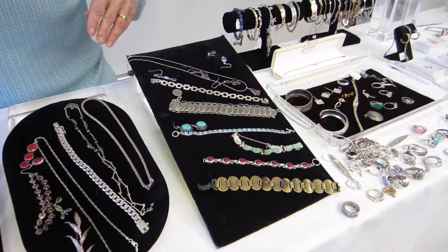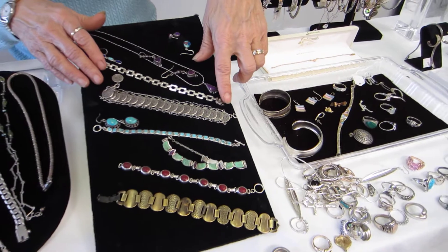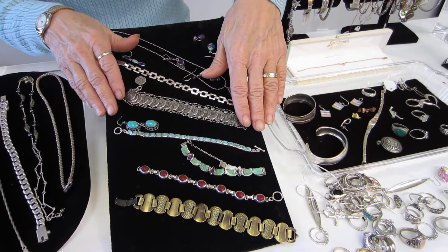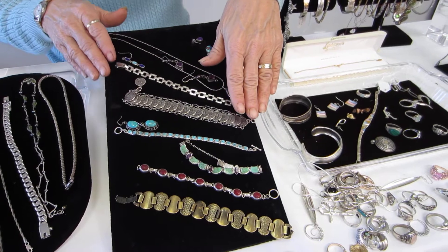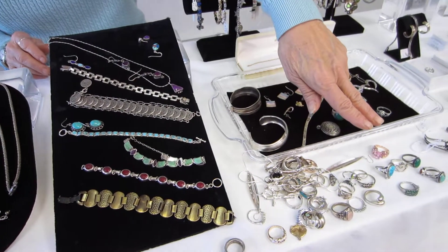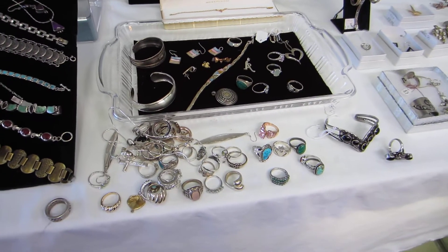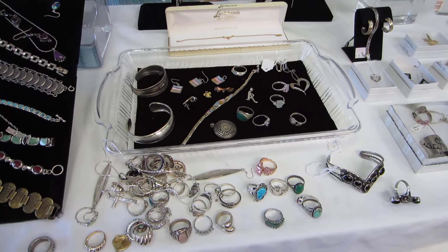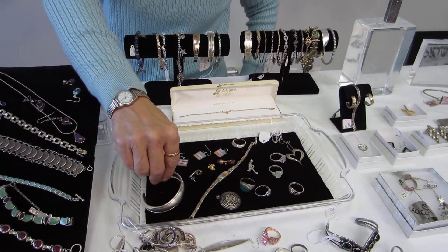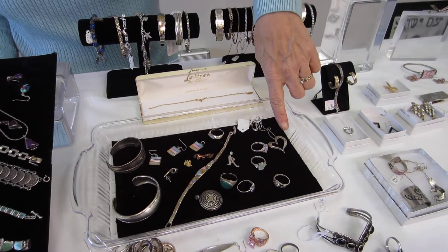We have pendants with matching earrings and a beautiful coin-styled bracelet. This bracelet and matching earrings is turquoise. We have a wide variety of sizes in rings, and we have sterling silver cuff bracelets and a heart pendant.